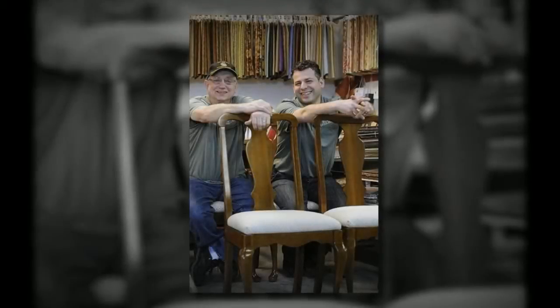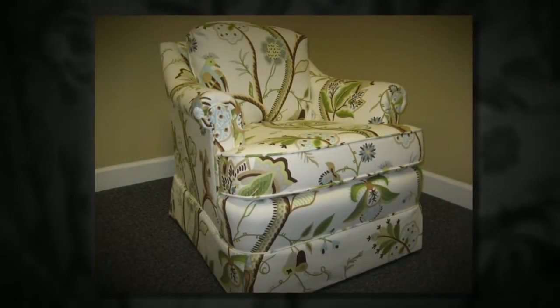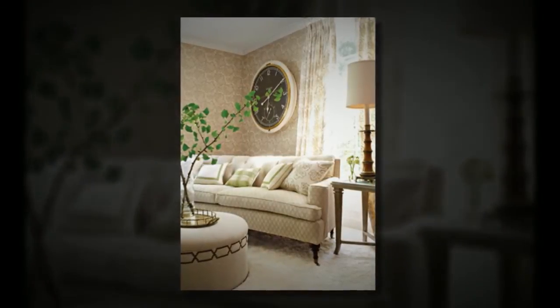Is your furniture in good upholstery condition but you just want a new look? Why not consider a custom slip cover? Custom slip covers are made to fit the exact dimensions of your furniture, giving a very sleek, tailored appearance — perfect if you want a new look of upholstery without the cost.